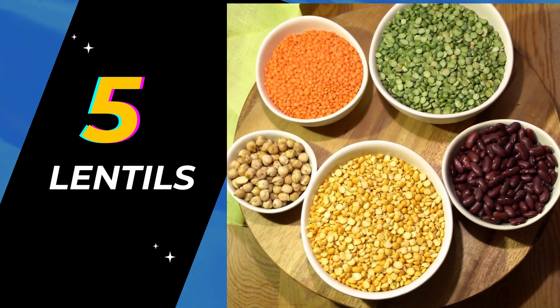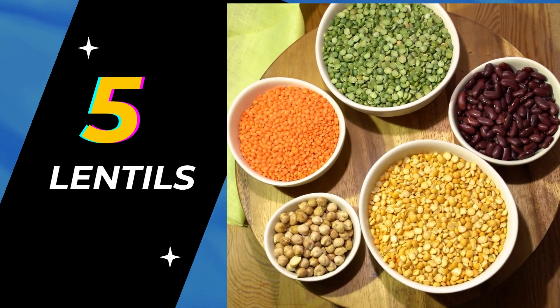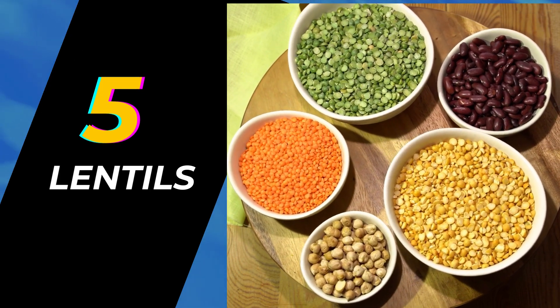Moreover, they can be used in different ways. You can add them to salad, cook them as spice-infused dals, or use them in soups and stews.